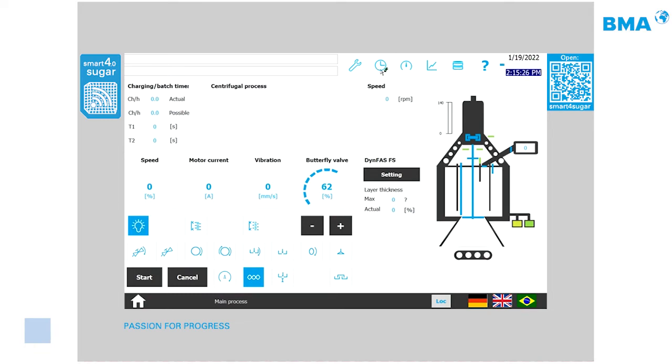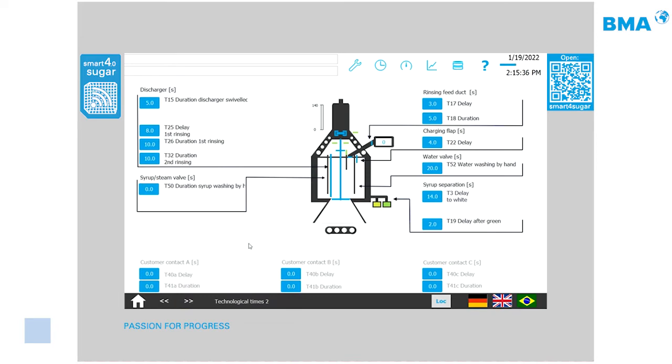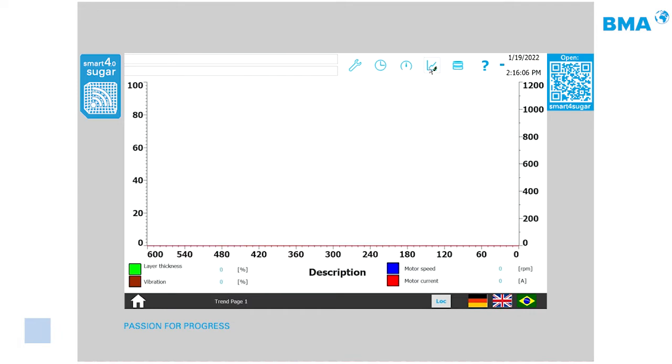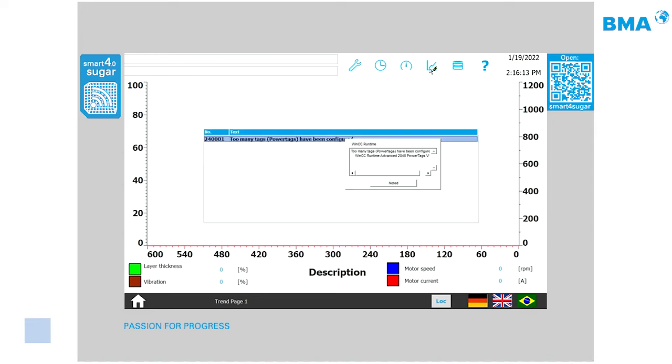Above the sensor section, every centrifuge parameter and timer is accessible — technological times, wash water duration, and which timer affects which component. A speed settings page provides a fast overview of every speed required for the batch centrifuge cycle, along with a graph and trend page.